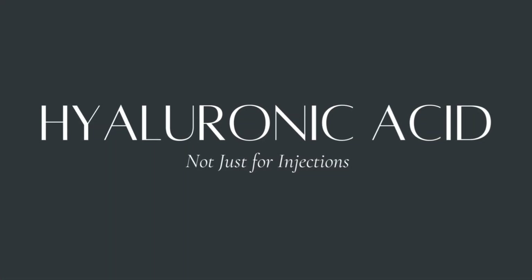Number one is hyaluronic acid — not just for injections. We usually think of it as something in dermal fillers, but taken orally at 200 milligrams a day, it can measurably change your skin from the inside. By age 75, your body has only about one quarter of the hyaluronic acid it did at 19. That loss is one reason skin becomes thinner, drier, and more lined.